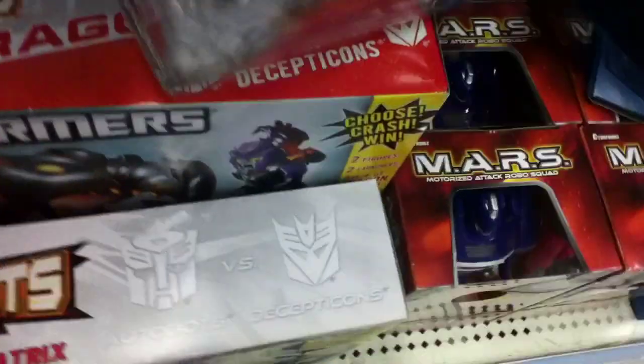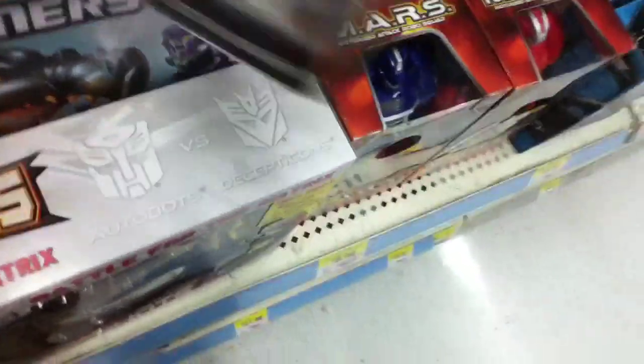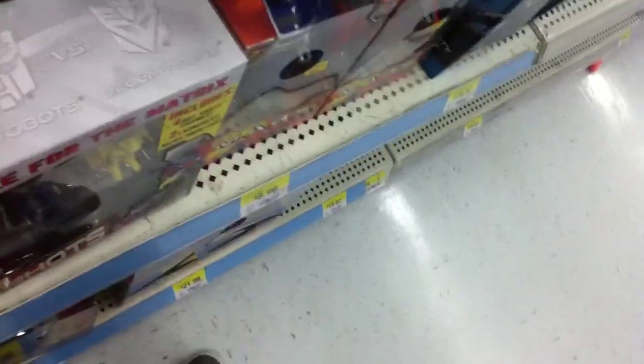They have a Generations Ultra Magnus, they have a Brawl, a Swindle, and a Bombslide.